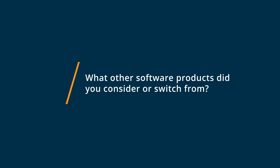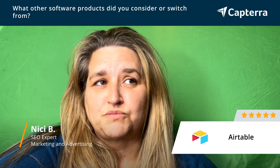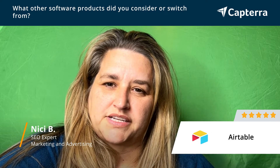Prior to Airtable, a long time ago I used to use Access databases — really loved them — and when they kind of disappeared I had to use Excel a lot to try and store data, but I needed that relatedness, so that's why I went to Airtable.